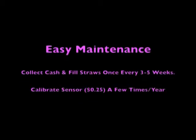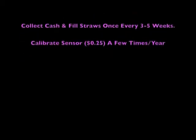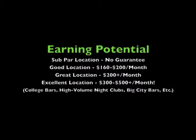The Boozelator is easy to maintain — simply collect cash and fill straws once every three to five weeks and calibrate the sensor a few times a year. Earning potential can vary greatly depending on the location, and we can help you find the best locations for your machine.